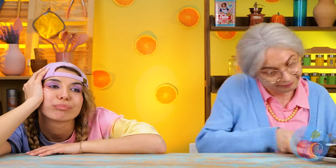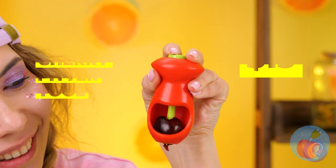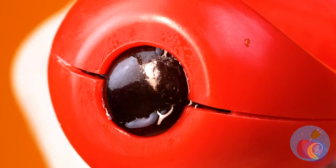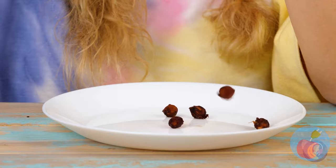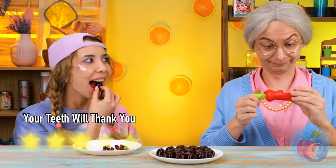Time for another snack — some fresh healthy cherries. A lost tooth! I knew we should have stuck to cake and ice cream. Either way, we've come prepared: a handy dandy cherry pitter. Granny seems impressed. Guess she has to watch out for her dentures.